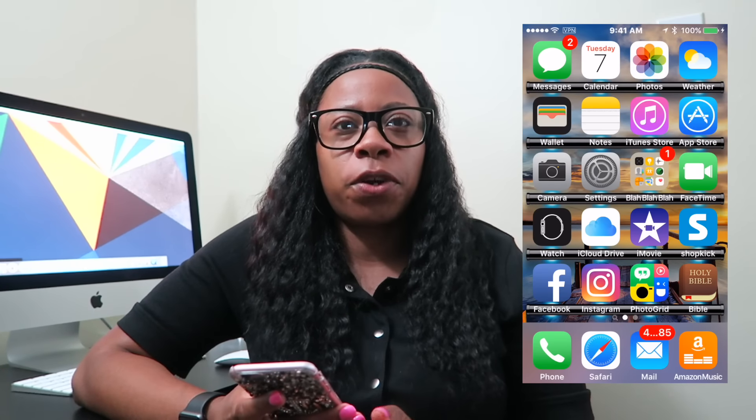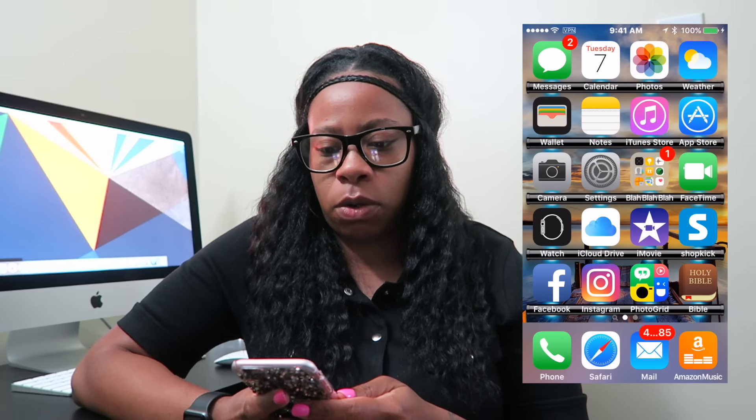Hi guys, welcome back to my channel. Today's video is going to be a 'What's on my iPhone.' If you care to see what's on my iPhone, stay tuned. When you first turn on my phone, it's a picture of me.